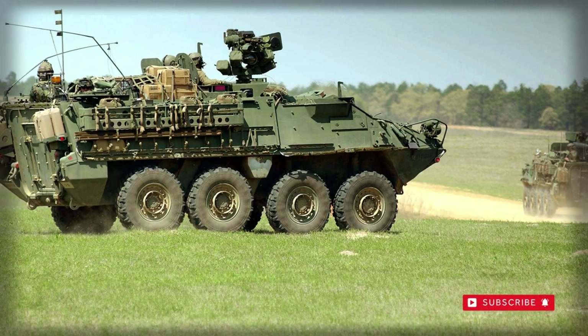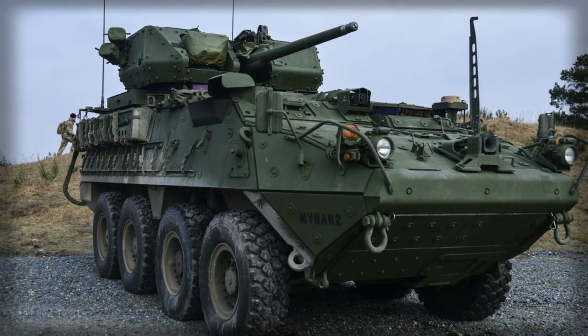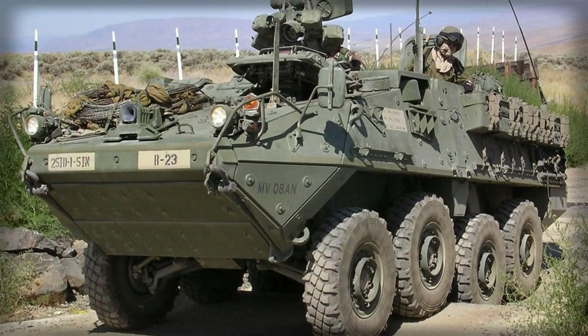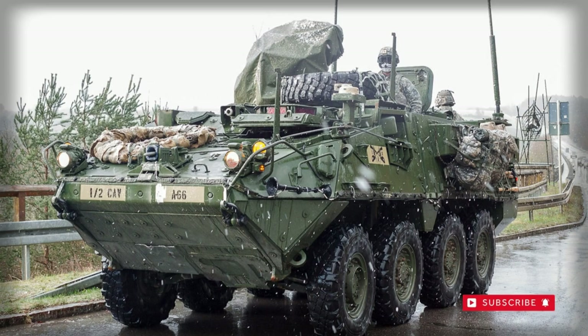This armored personnel carrier takes advantage of high-tech information technologies. It is fitted with a battlefield information management system that links up with other similarly equipped vehicles and command posts. Position information is available through a GPS receiver.